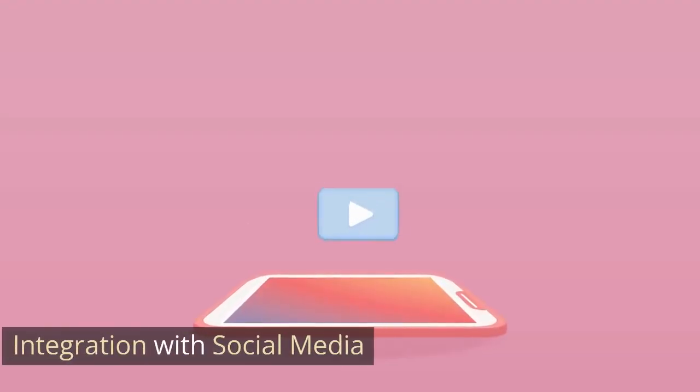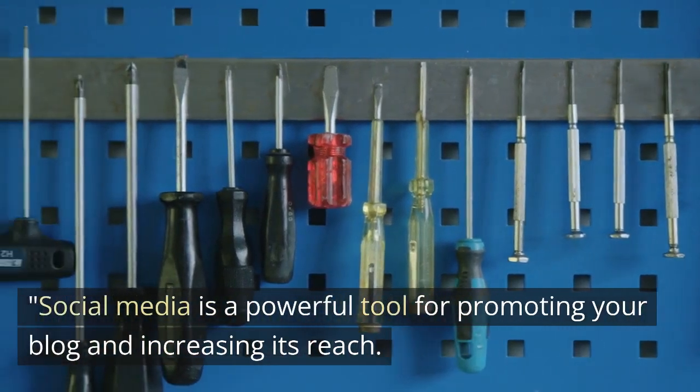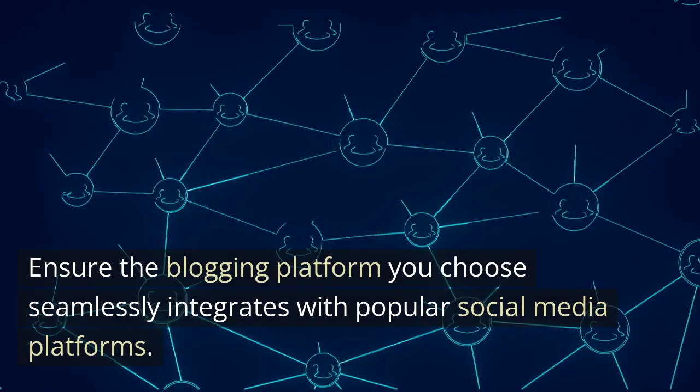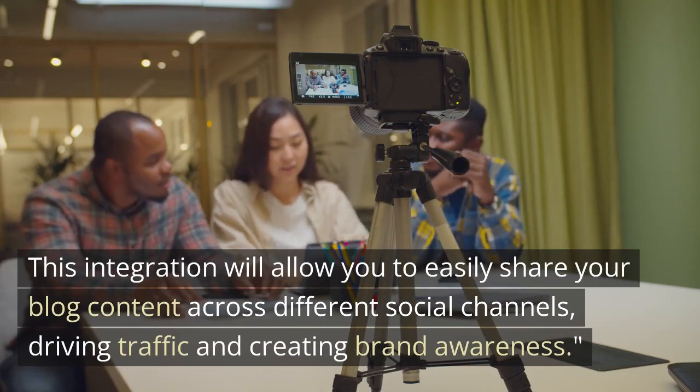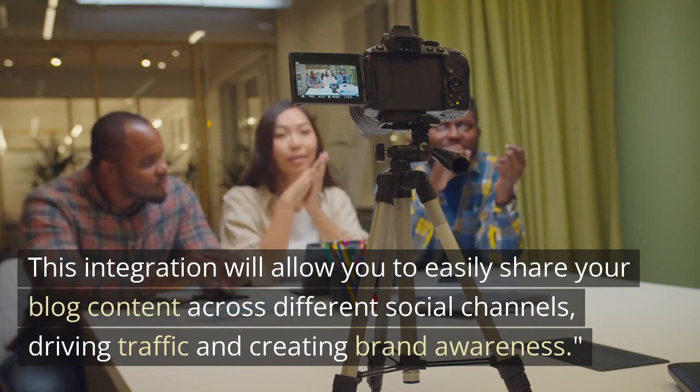The fourth factor is integration with social media. Social media is a powerful tool for promoting your blog and increasing its reach. Ensure the blogging platform you choose seamlessly integrates with popular social media platforms. This integration will allow you to easily share your blog content across different social channels, driving traffic and creating brand awareness.